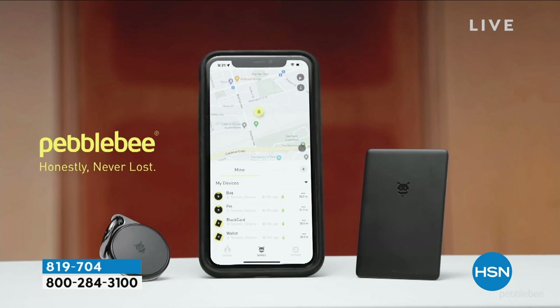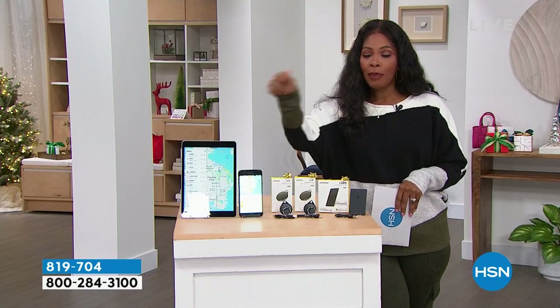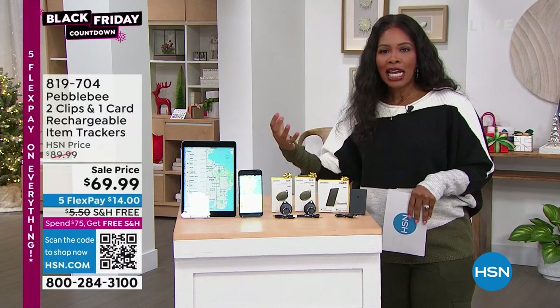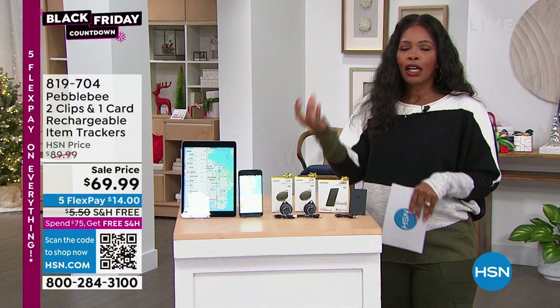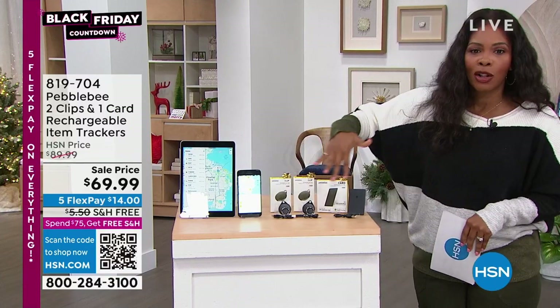Never lost — I love that. Lost and found just got easier, because you lose it, Pebble Bee helps you find it. Because I know you've seen some of those tags out there that are very specific to certain technologies — this plays well with everybody.